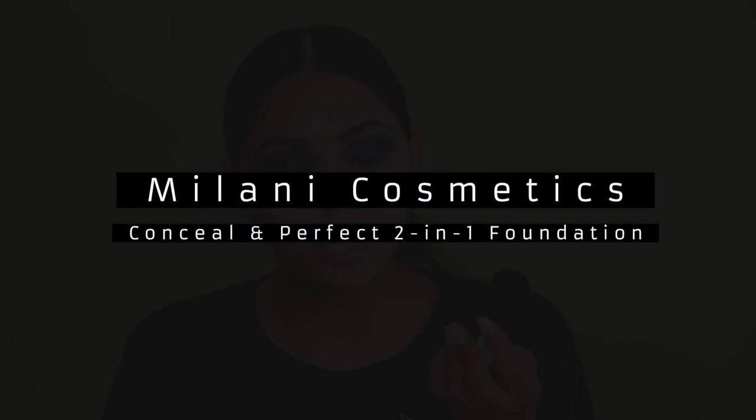Let's go ahead and move to the face makeup and we'll come back to clean up the eyes — I feel like I need to get the face done and then I'll know what to do with the rest. Today I'm going to be going in with a very full coverage foundation. This is Milani's Conceal and Perfect Two-in-One Foundation in the shade Sand.